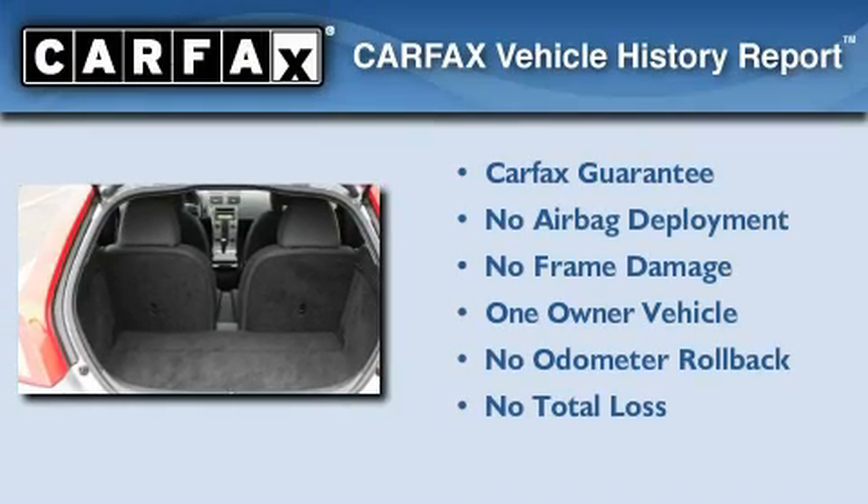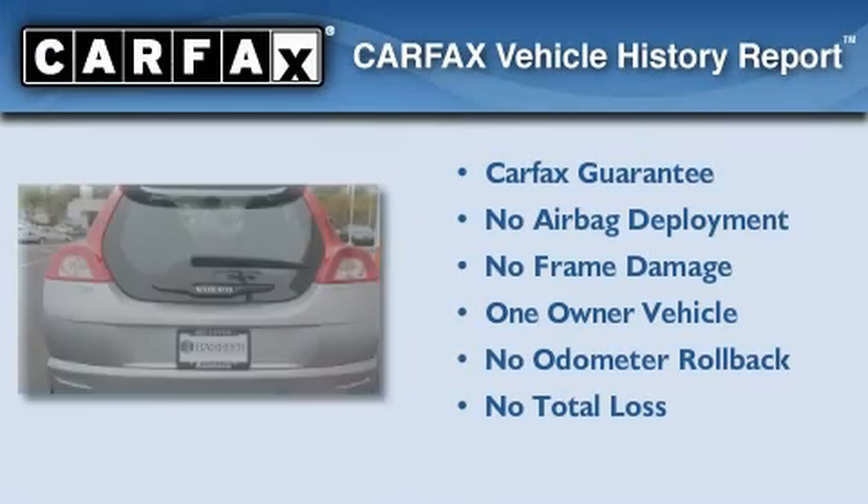This Volvo has had only one owner and it qualifies for the Carfax buy-back guarantee.